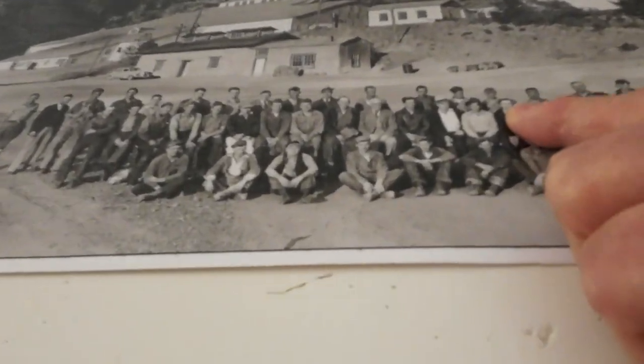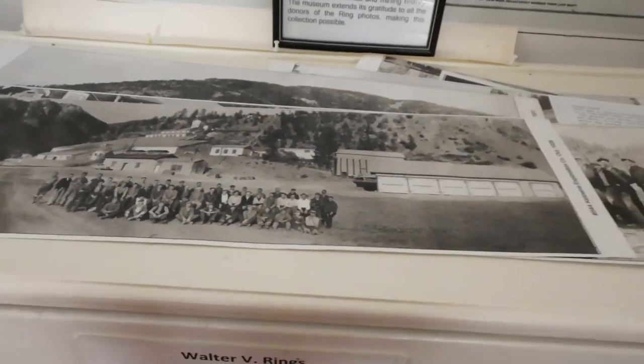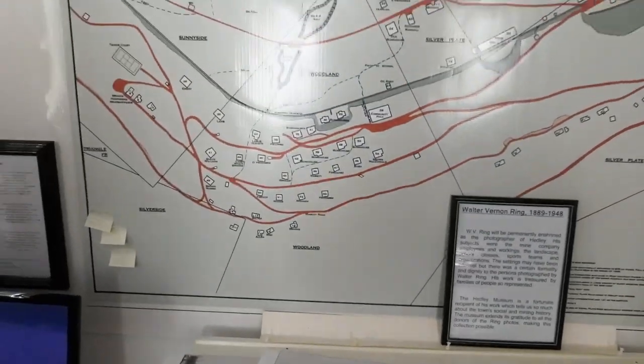That's the guide's grandfather-in-law — her husband's grandfather — who was a first aid attendant at the mill. Her husband was actually born up there at the town site. His dad was a blaster and his grandfather was a blaster too — a whole family connected to the mine. She listened to all the stories they would tell.